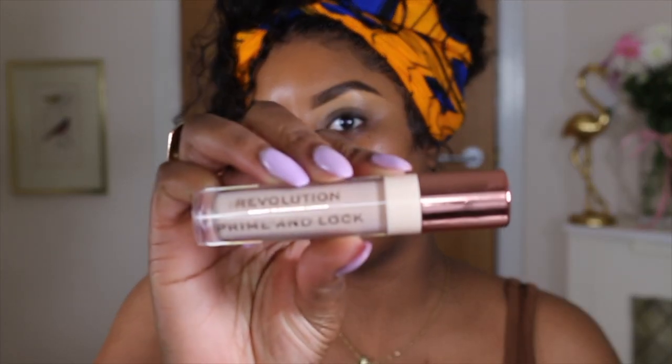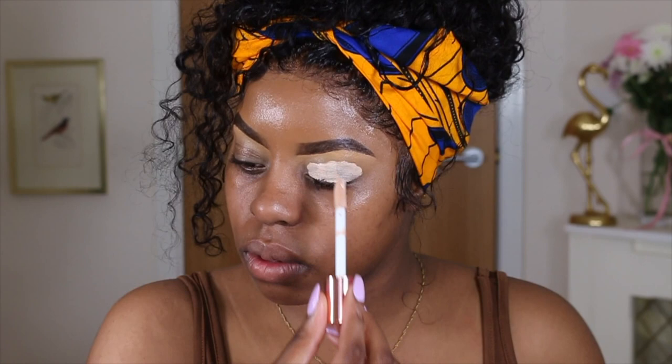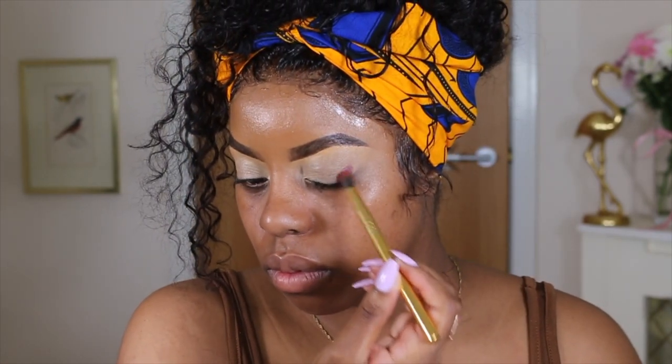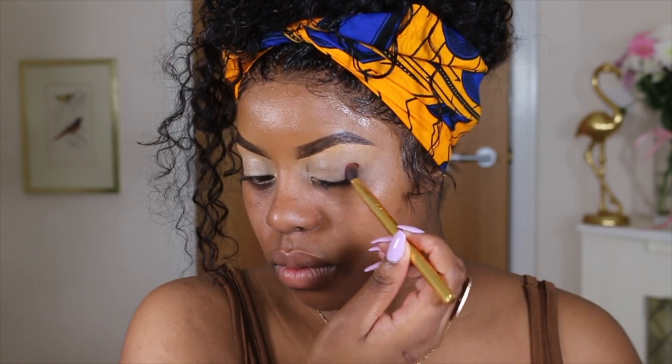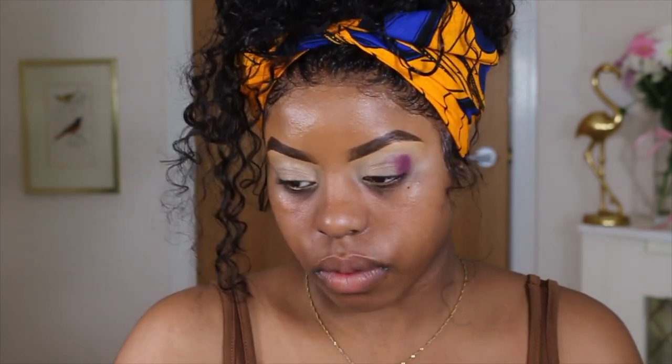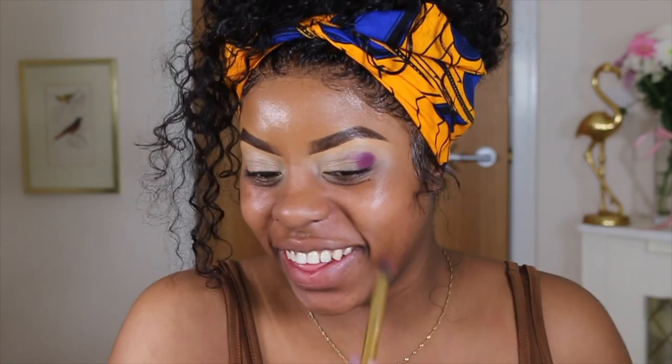I'm going to bring you guys really, really close so you can see a little bit better. Tami has basically gone in with a primer first, so I'm going to use the Prime Looker Loaded by Makeup Revolution. I'm patting this on — no swiping, no blending yet, just patting it so we get an even layer of colour. I'm also cleaning off the brush if there's too much pigment on it.